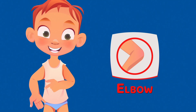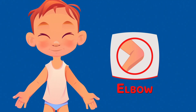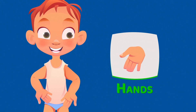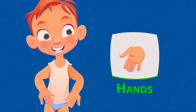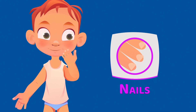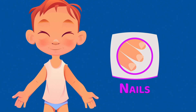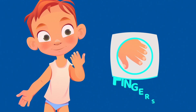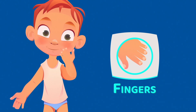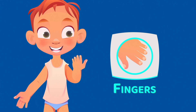The elbows help you bend your arms, and it's very painful to hit them. These are hands. Using your hands you can hold things or pet your dog. These are nails. With nails you can scratch when you itch. These are fingers. The fingers help you hold items in your hands — using them you can write, draw, or play musical instruments.